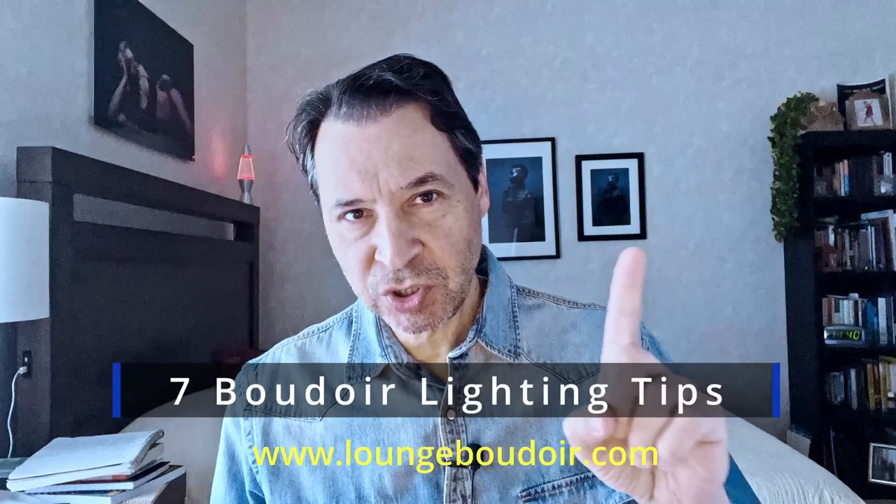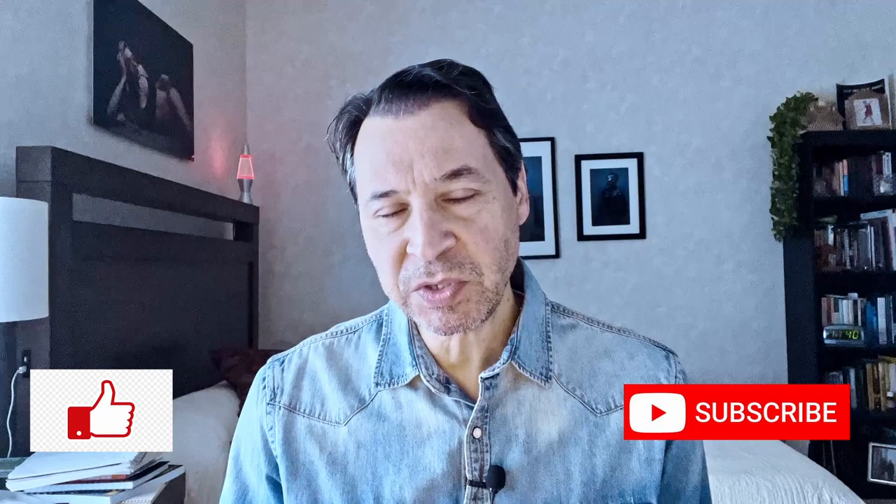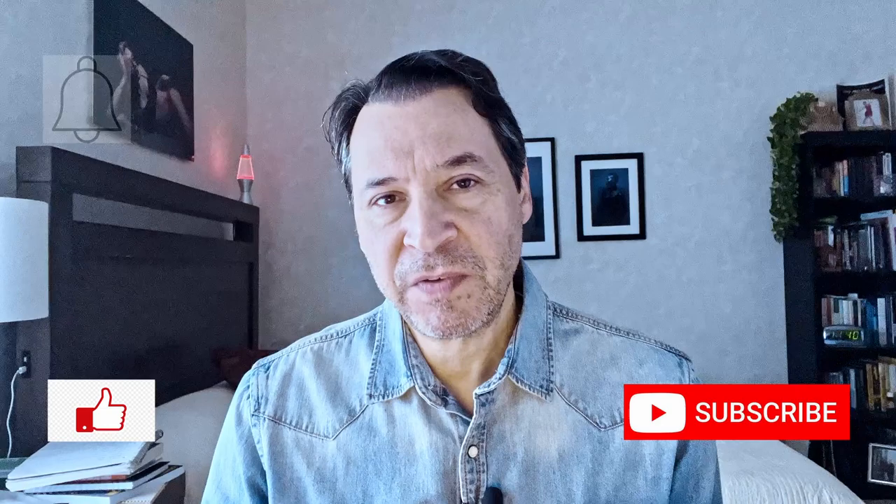Hey everyone, this is Charles Dimitri from loungeboudoir.com and in this video I'm going to reveal seven boudoir lighting tips you should know. But before I get started, be sure to hit that like and subscribe button if you like these videos, and also that bell icon to notify you whenever I post a new video. Okay, let's get started.